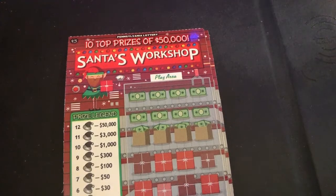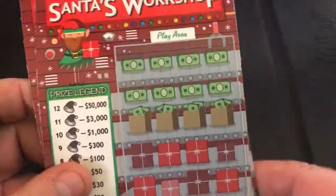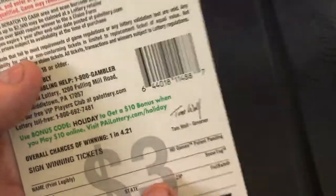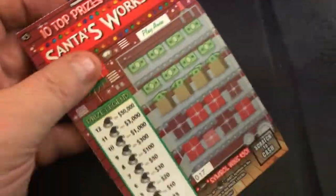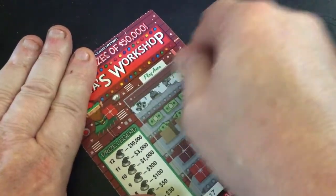Hey guys, welcome back. Today I have just a quick little session for you. I've got two of the Santa's Workshop tickets, number 17 and 18. We're just looking for hats, the Ninja Santa, or the Ninja Elf. Odds of these are 1 in 4.21, so let's see how we go today and see if we can find anything fun.